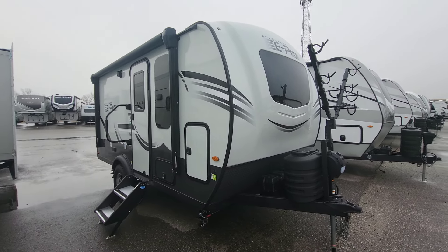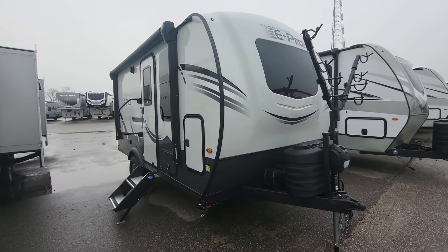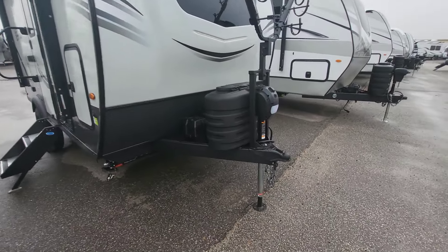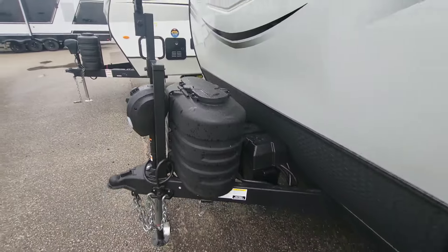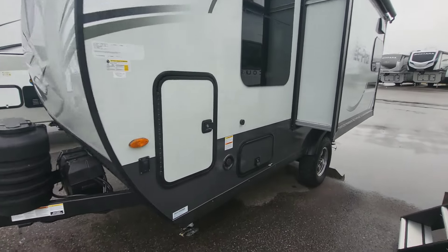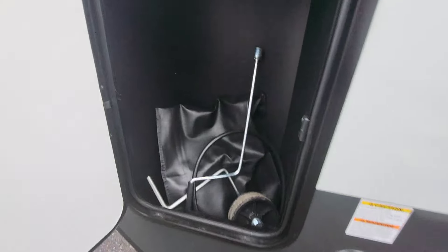We still have our bike rack at the front, fiberglass front cap with that automotive glass windshield. We're still five-side lamination, so that roof is still laminated. Propane tank cover is upgraded from what we've seen in the past. Lights are going to be on the front too, and frameless windows throughout.